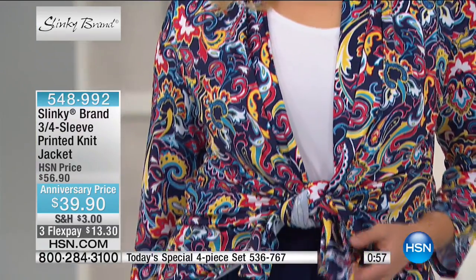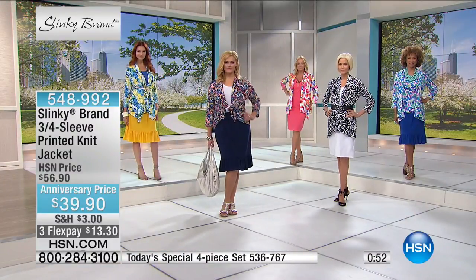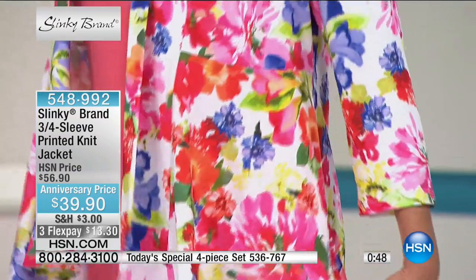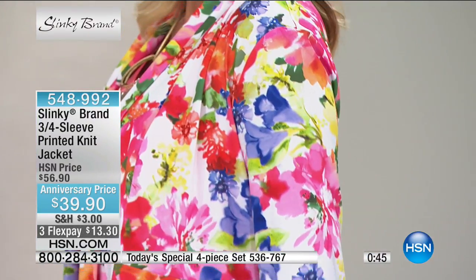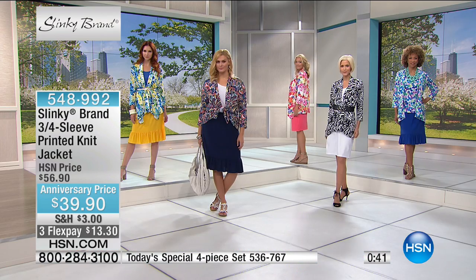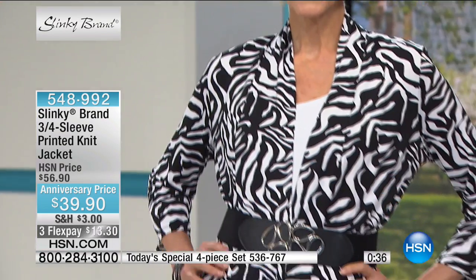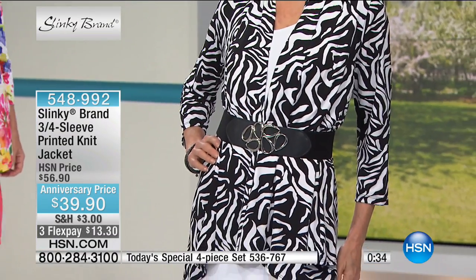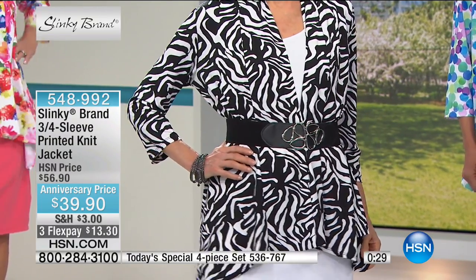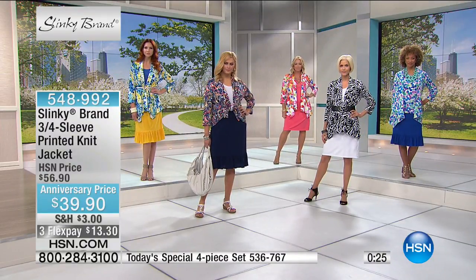That's the navy multi — most limited, extra small through 3X. Approximate length on the jacket is 28 inches. Going over to Regina — she's wearing one of my favorites back with the white floral. So pretty. Back with the solid white, $39.90, three or four Flex Pays. We'll also show Carol, who is wearing it back with the black — that's the white zebra, black and white zebra going back with the solid black or the white in the crop pant.